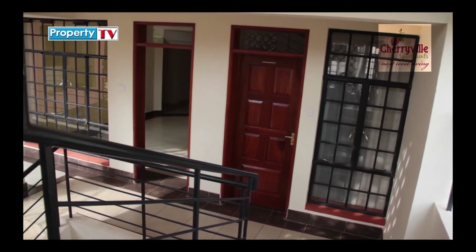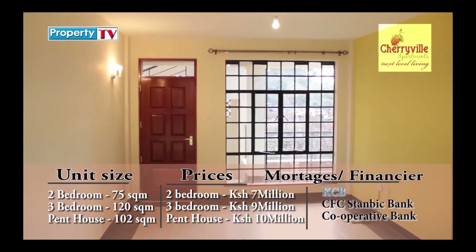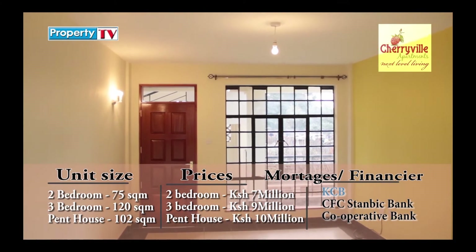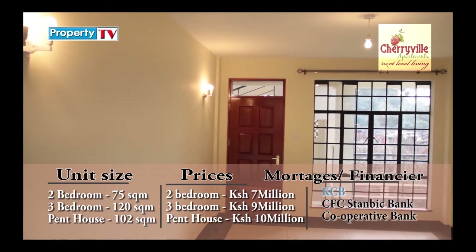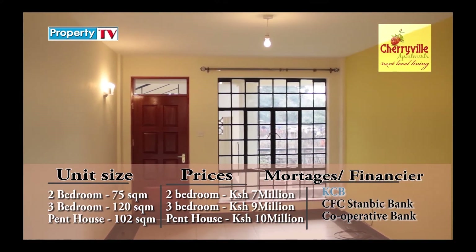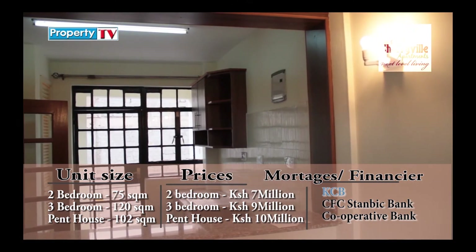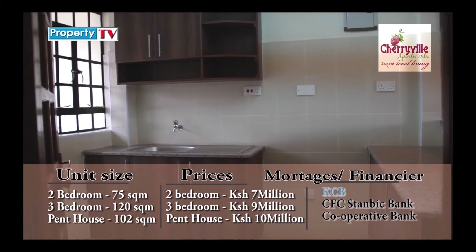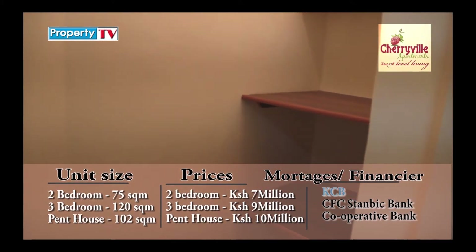The two-bedroom apartment has a plinth area of 75 square meters. It has a spacious lounge area with large glass windows that bring in enough natural light, blending perfectly with the colors incorporated in the living room. It has a detached dining area with a serving window. The kitchen area is spacious and comes with spaces to fix your appliances, a pantry, and a storage area to keep your extra kitchen supplies.